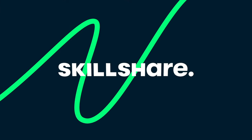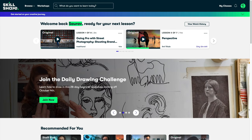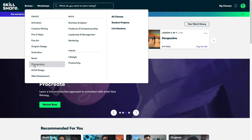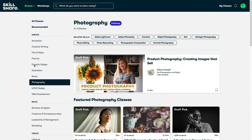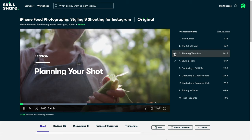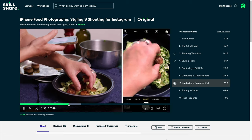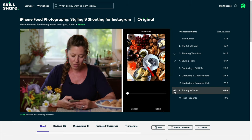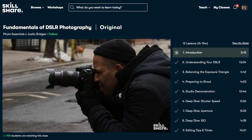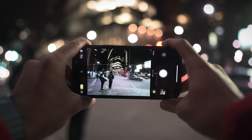Before we talk about that, it's time to thank the sponsors of the video who made this video possible and that is Skillshare. I use Skillshare very often. It's an online learning platform which has a lot of classes belonging to different genres like photography, filmmaking, and many others. I completed a course on iPhone food photography by Melina Hammer where she talks about planning the shoot, food styling, and her shooting process with just an iPhone, as well as her editing process. If you want to learn something new and upgrade your skills, check out Skillshare. Link is in the description below. The first 1000 people to click on the link get a one-month free Skillshare membership.